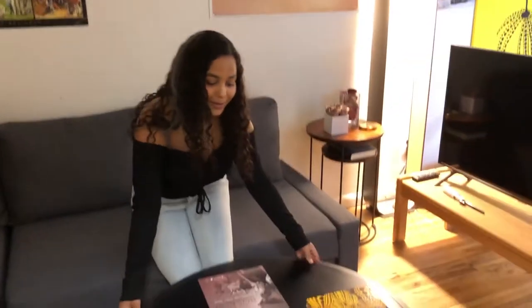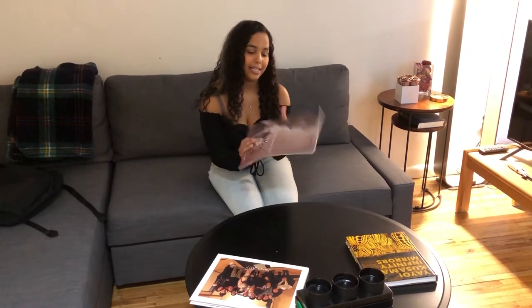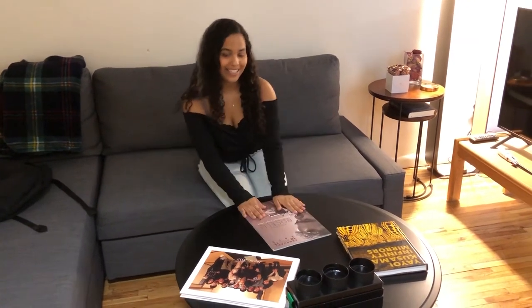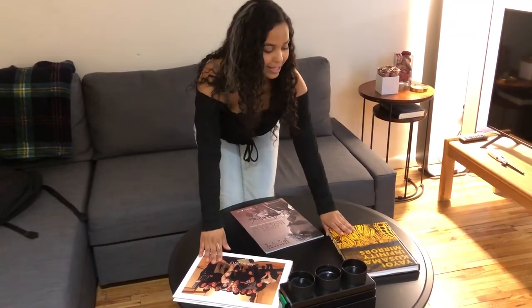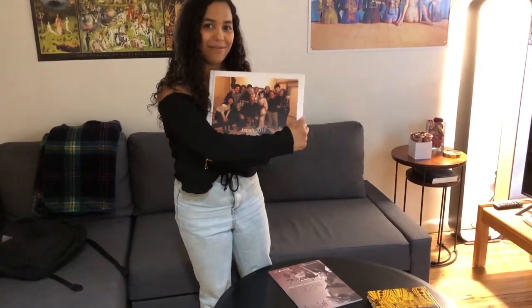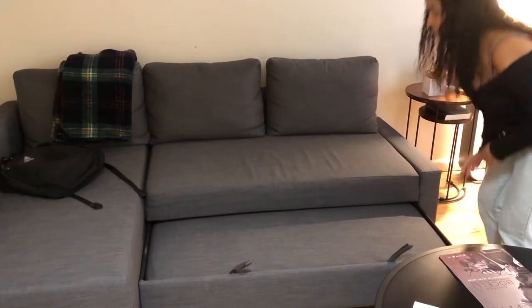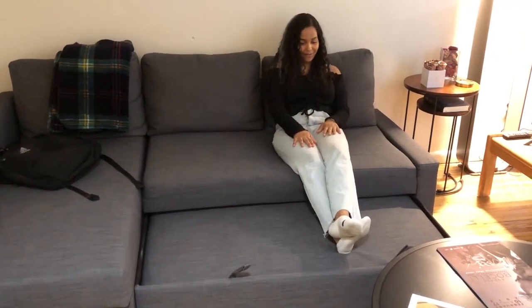This table is from IKEA — we love IKEA. I have some coffee table books on here. We have an Andrea Bocelli signed book because we saw him this year, and then we have a Yayoi Kusama book and Justin's Japan trip book.